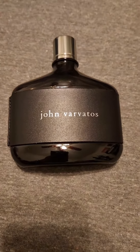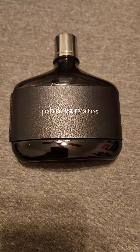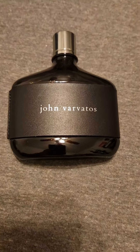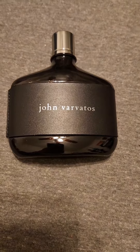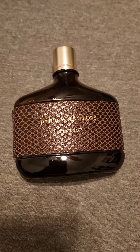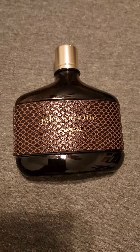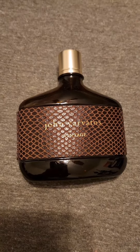Also, John Barbados, the original, has some nice leather to it as well. There's also John Barbados Vintage, which has a leather note that is more old school and makes you think of that kind of season.